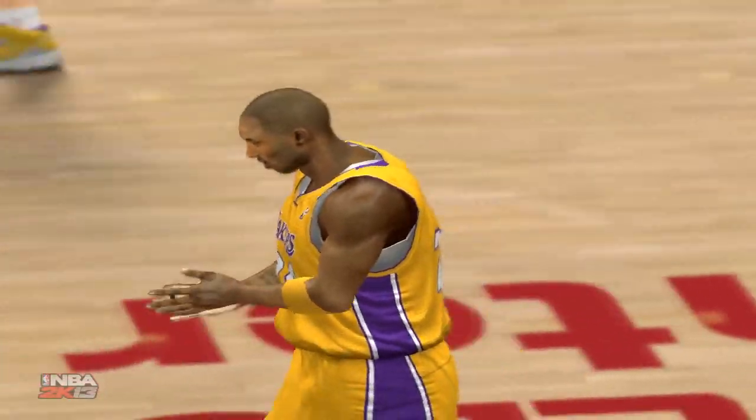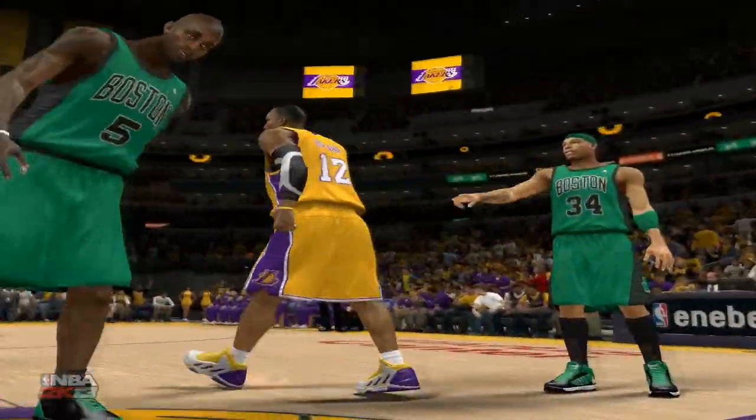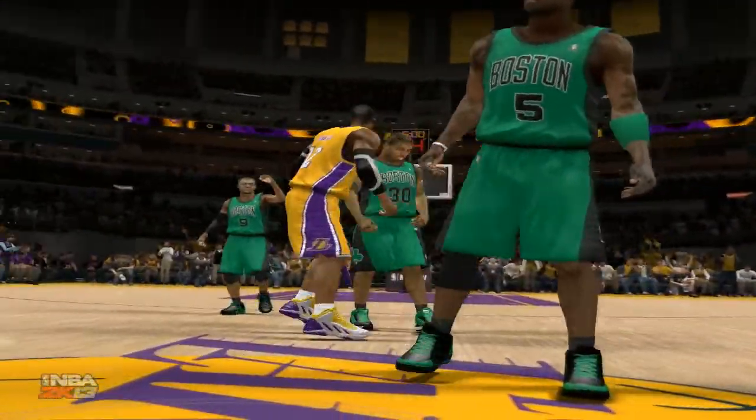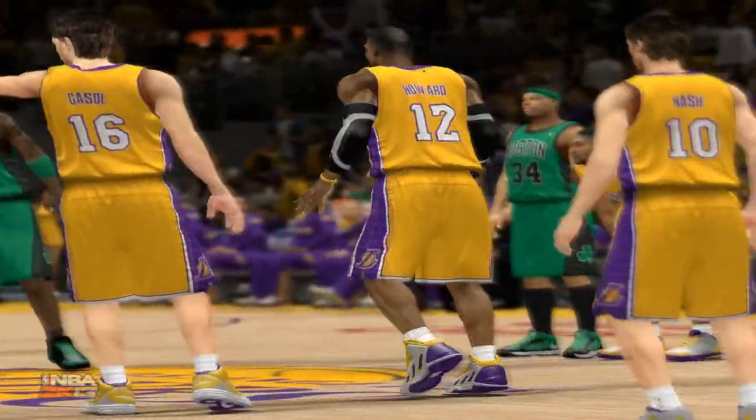Rajon Rondo and Avery Bradley out there in the backcourt. Brandon Bass and Kevin Garnett, the duo inside. And it's Pierce in at the three-spot. For the Lakers: Kobe and Metta on the wings, with Gasol at the four, Nash out there with Howard.